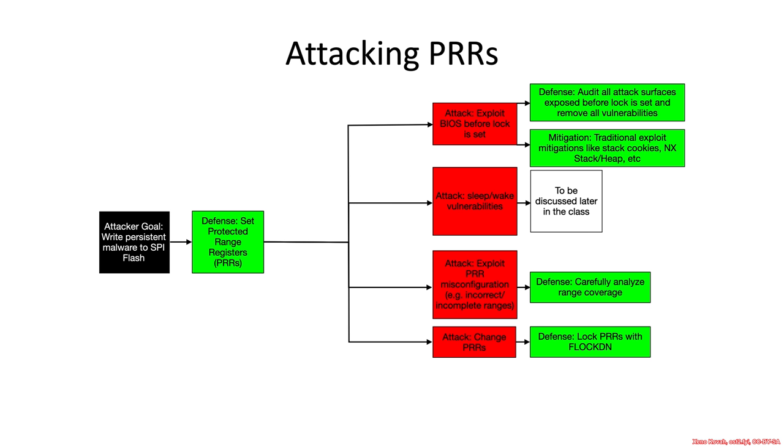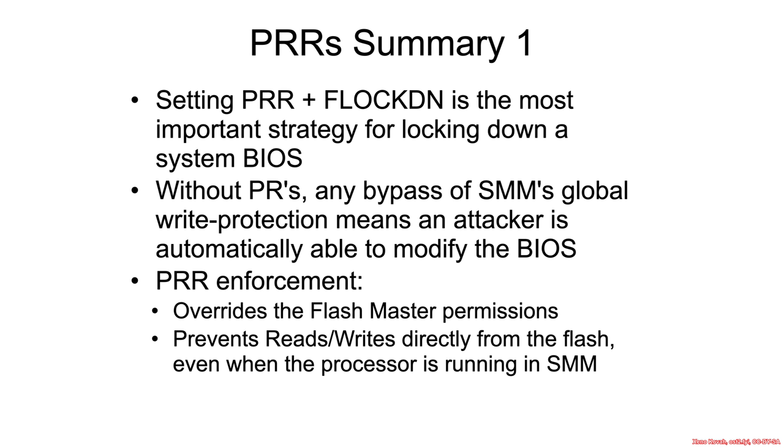This is what our threat tree looks like specifically for protected range registers as a defensive mechanism. In summary, PRRs and Flockdown is the most important strategy for locking down the BIOS — the most powerful one that can't just be worked around and doesn't have an extra large attack surface. Protected range registers are also more strict than other things, such as flash master permissions from the flash descriptor. The protected range trumps those — even if the flash master says something is allowed to read or write somewhere, if the protected range says no, then it means they're not allowed to.